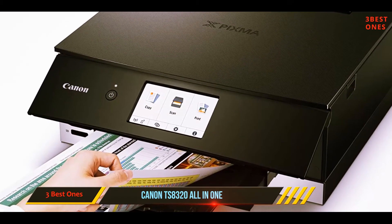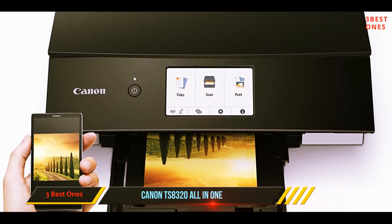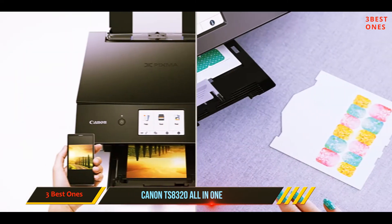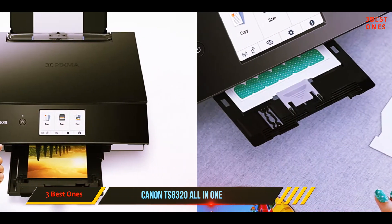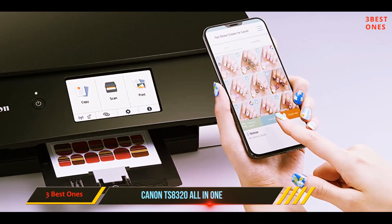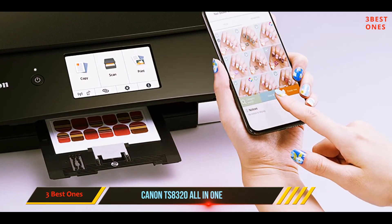Coming in at number two, the Canon PIXMA TS8320 all-in-one. If your business regularly prints photos, graphics, or brochures, the Canon PIXMA TS8320 is sure to please. Unlike some of the competition, this printer is smartly designed with six ink tanks, so you only need to replace individual colors when they run out.